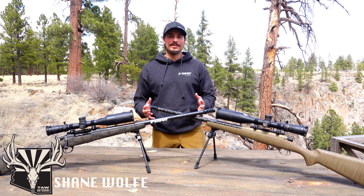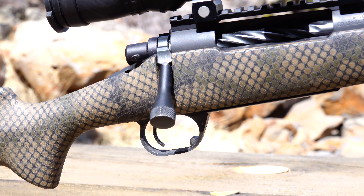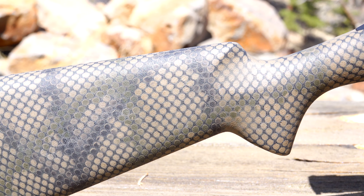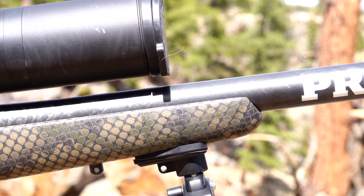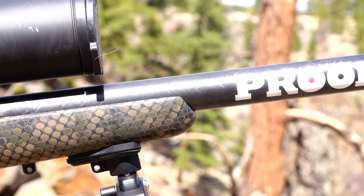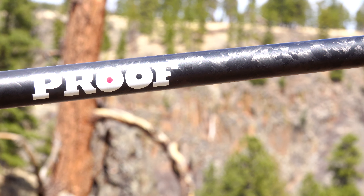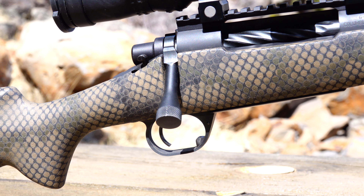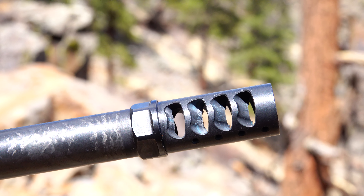Hey guys, Shane with Tall Doors. Today we're going to do a brief deep dive between the Proof Research Glacier and the Glacier TI models. Both of these rifles come with a carbon fiber lightweight mountain hunter stock, and they both also have the patented carbon fiber Sendero barrel that Proof Research is so well known for. They also have Trigger Tech triggers, and each barrel is threaded so that you can add your choice of muzzle brake.